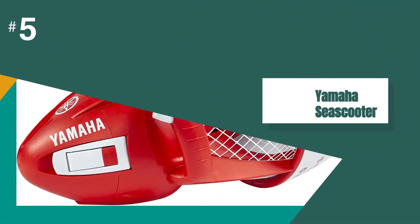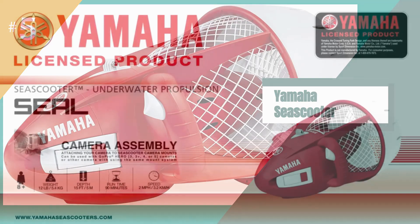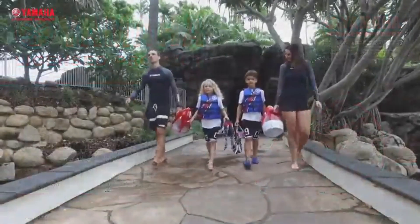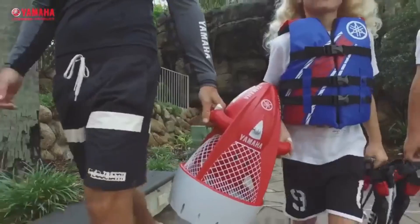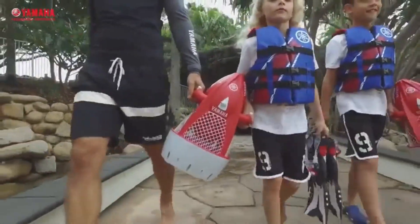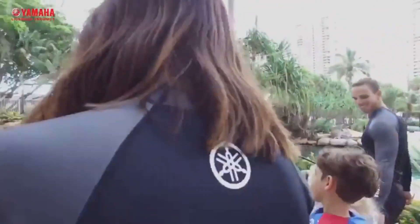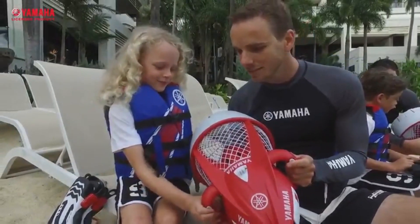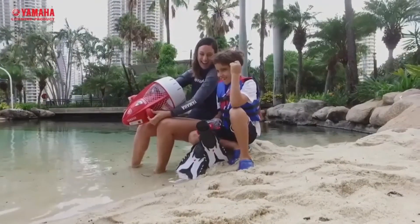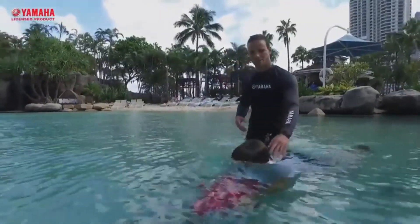The fifth product on our list is the Yamaha C Scooter — our top budget pick. We chose it as our top budget pick because you simply can't beat the price. Do take note that this is not a scooter designed for ocean use. It is designed very much for recreational use and should be kept to shallow waters and pools. It's only suitable for depths of around 15 feet, so definitely keep it in the pool or the shallows.